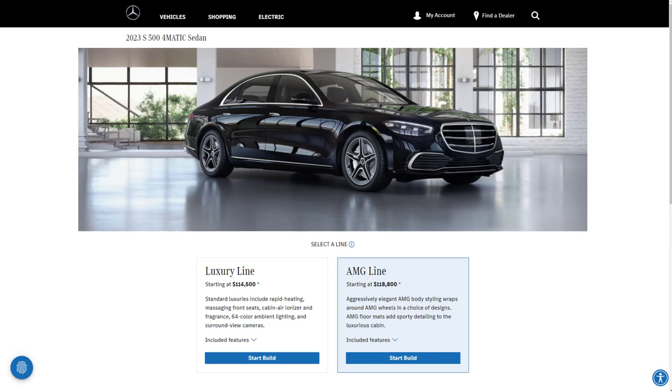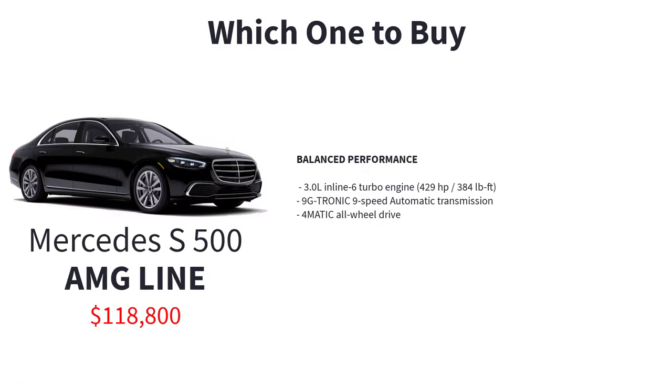If you're contemplating a purchase of the 2023 Mercedes-Benz S-Class, the S500 4MATIC with the AMG Line trim package is arguably the best choice for most buyers. The S500 4MATIC is powered by a turbocharged 3-liter inline-six engine delivering 429 horsepower and 384 pound-feet of torque. While it may not have the sheer power of the S580, it offers more than enough performance for everyday driving. Coupled with a 9-speed automatic transmission and all-wheel drive, it provides a balanced and smooth driving experience.